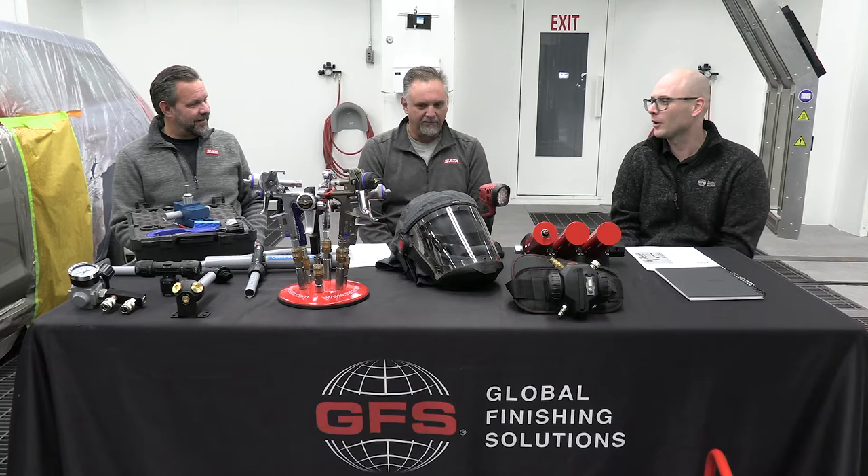We have some very special guests for our first episode. They're a great partner of ours and good friends too. They live close by, so we get to do a lot of cool stuff together and work with a lot of shops. They actually helped us in our training center here, but I'll let Brad and Jason introduce themselves.